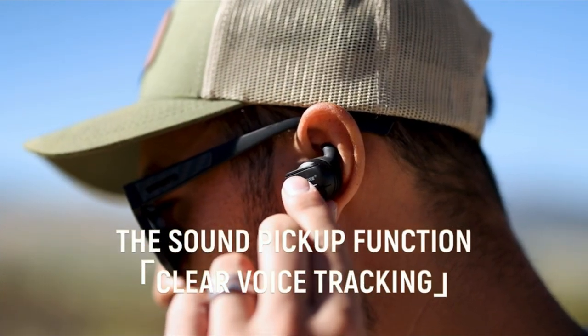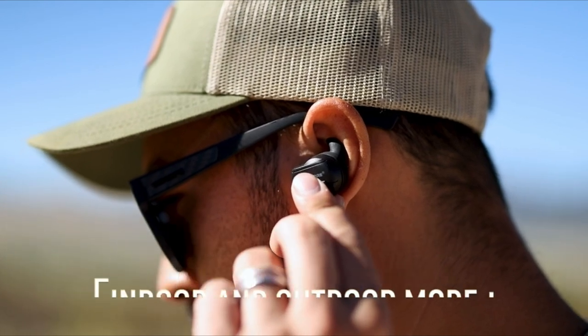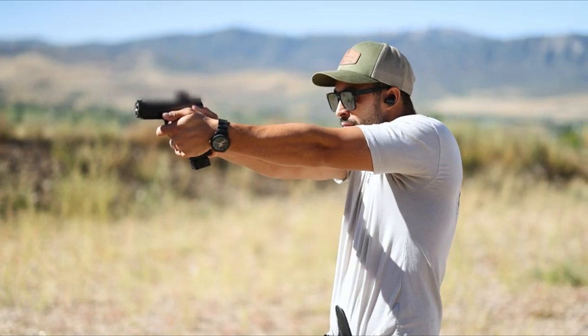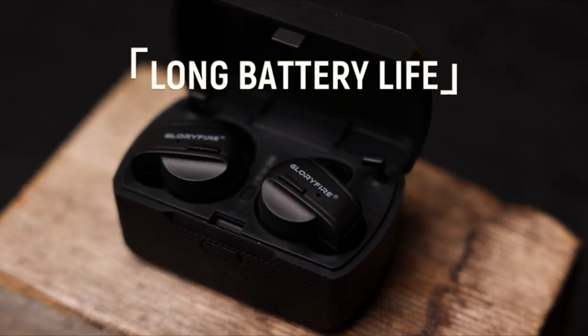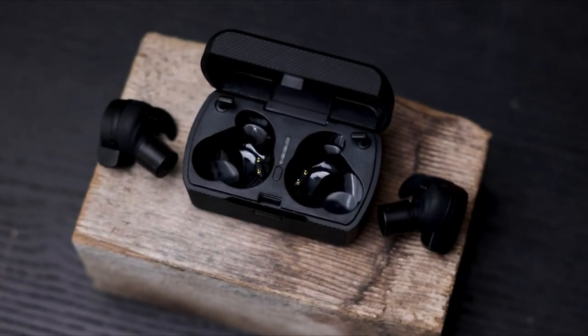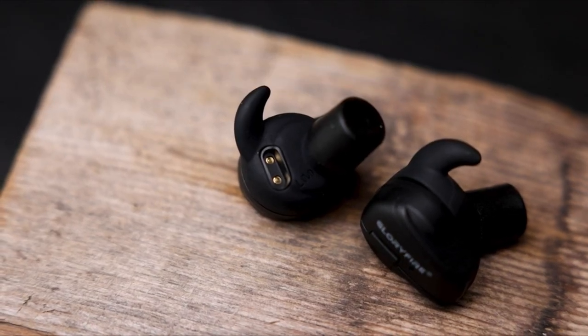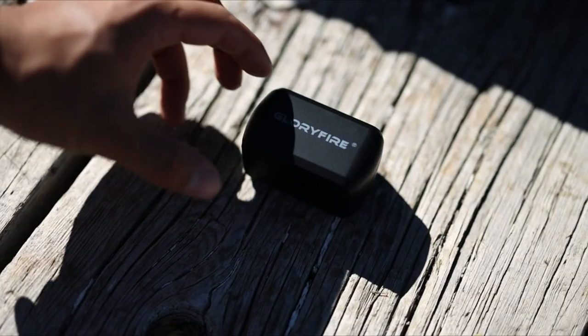If you forget to turn them off, they'll automatically shut down after 2 hours of standby, saving battery life. Choose from 3 sizes to find your perfect fit. With added features like ear buckles and a silicone anti-loss tether, these earplugs are designed for secure, worry-free use. With responsive customer service, any concerns are swiftly addressed, ensuring you buy with confidence. For shooting range ear protection that combines performance, convenience, and comfort, these earplugs are a solid choice.